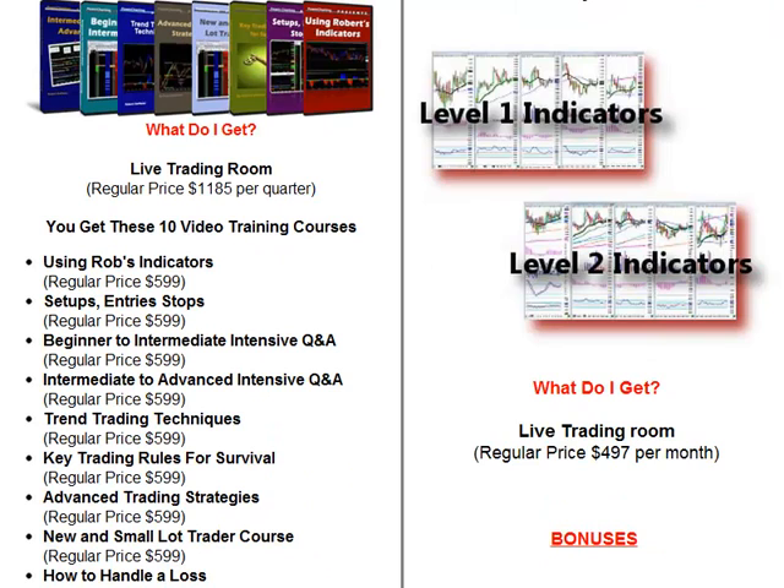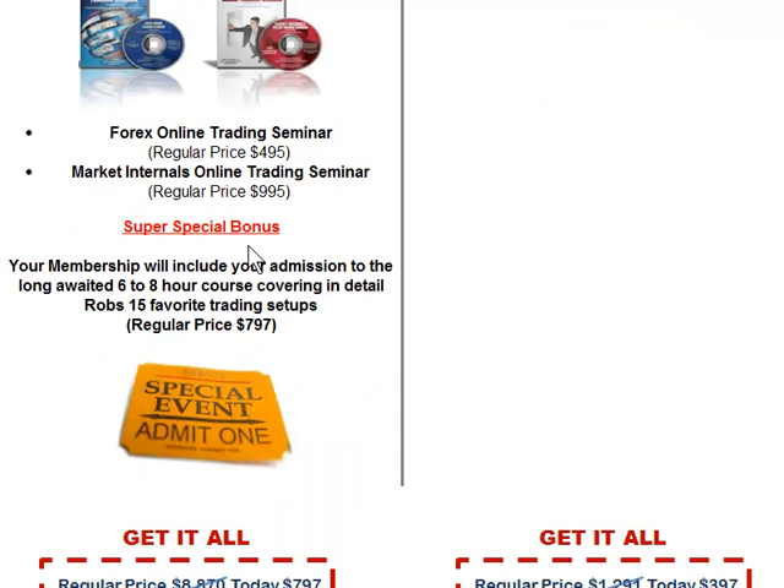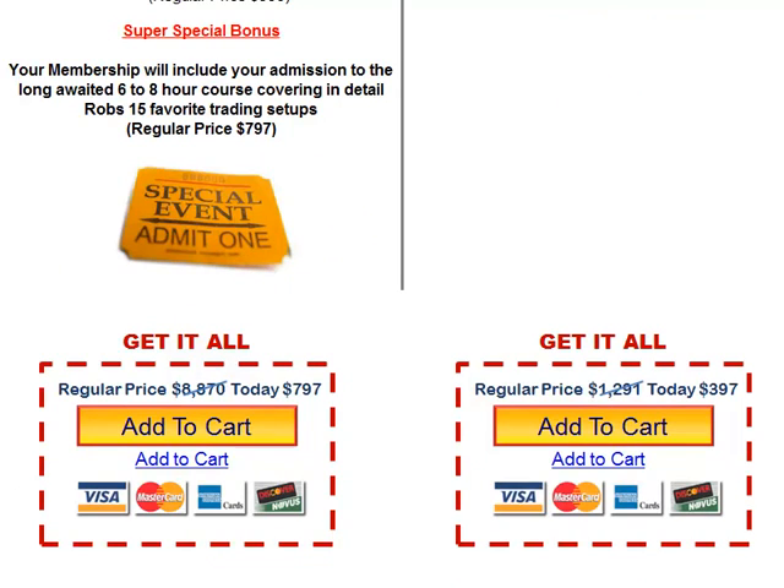If you want to do the quarterly, you get all these courses from Rob, these indicators, and these two courses from Hubert and I. It totals $8,877 worth of stuff, and you can get it all including a quarterly membership for $797. About 85% of people who signed up today did this, but some just said they want to try it for a month and see if they like it, and that's fine too. We'll give you guys an opportunity today to sign up — that way you'll have secured your spot, and when we're rocking and rolling again on Friday you'll be guaranteed your spot. Hopefully that'll help, so you guys have a good night and we'll see you at the next update.